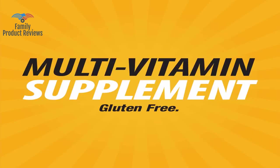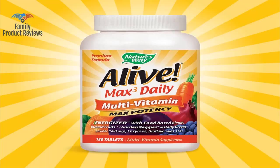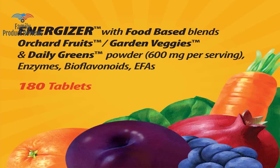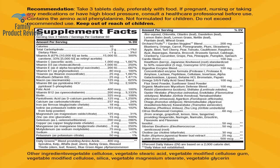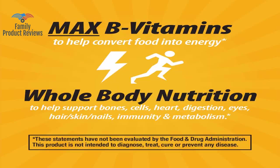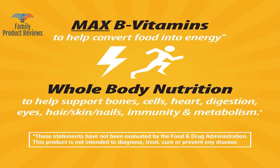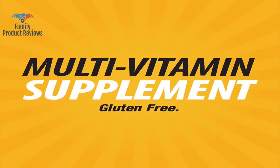Nature's Way Alive multivitamin has not kept me from getting sick entirely, but the colds and bronchitis have gone from being constant during the winter to only one. They are pretty large, and you have to take three to get the full benefits, so keep that in mind if you have problems swallowing large tablets. You have to take six a day with the caps as opposed to three a day with the tablets.